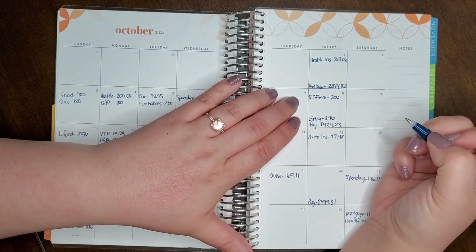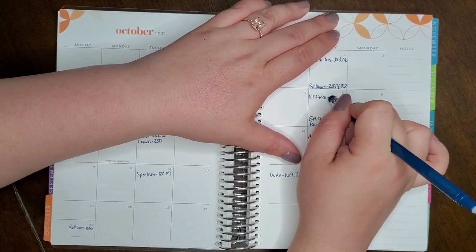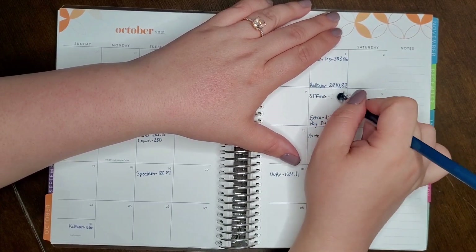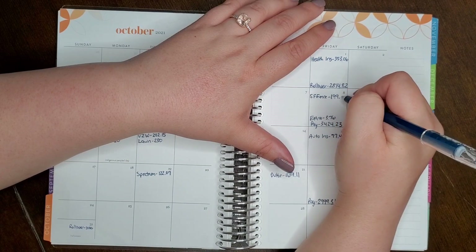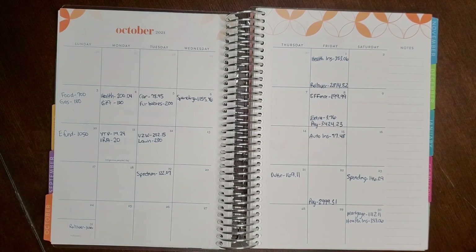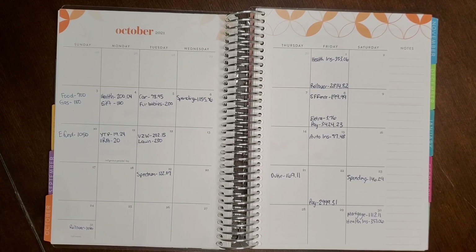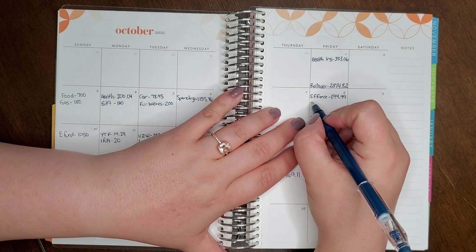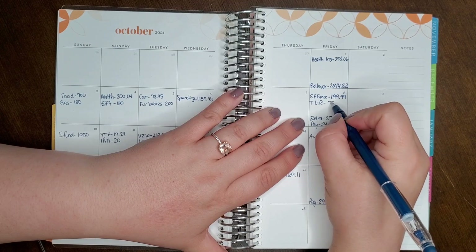We have a sinking fund for our fence getting $199.99 this month — it's an online savings account and the 199.99 will make it a nice even round number since we earned a penny of interest. We also save $75 a month for Tyler's life insurance.